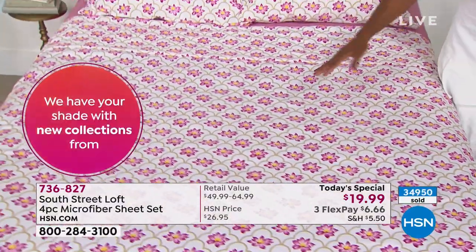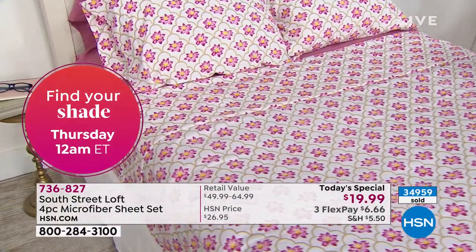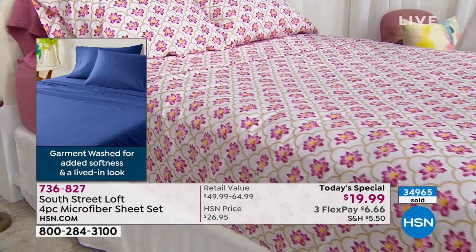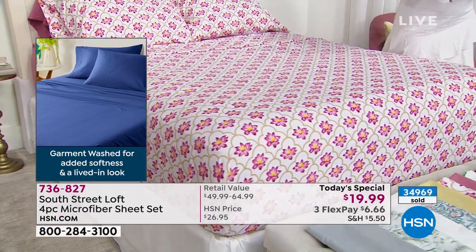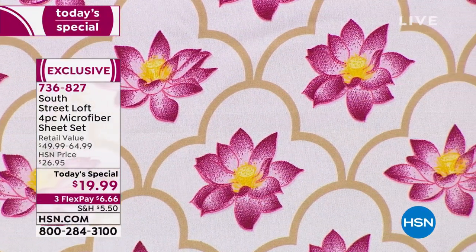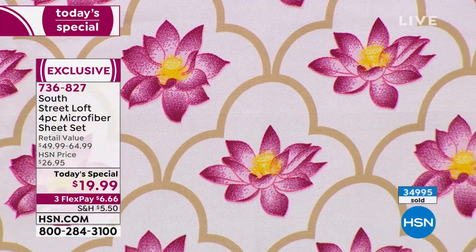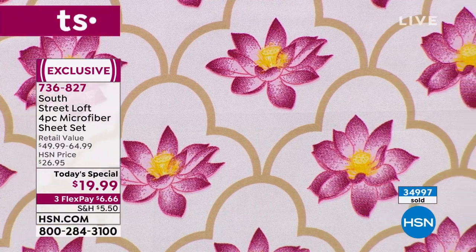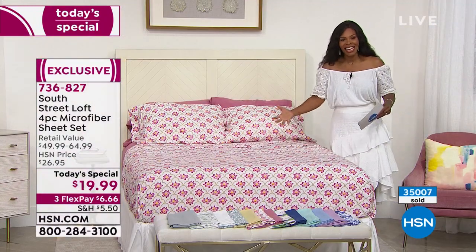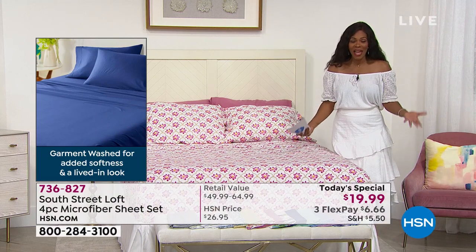And then you usually have to buy everything separately — the fitted sheet by itself, then the flat sheet, then the pillowcases — and that's when it gets expensive. But with this, because it's our brand, we can offer as many colors and prints as we want. I believe there are 14 to choose from. One of the things I wanted to mention: Stephanie was showing you the fully elasticized fitted sheet. That's important — the elastic goes all the way around, not just at the corner. So it makes it easier to make the bed, and if you live with somebody who sleeps the sheets off the bed, the sheets are going to stay put.